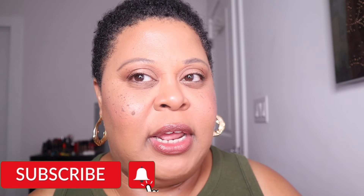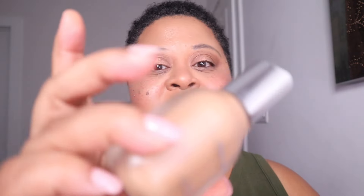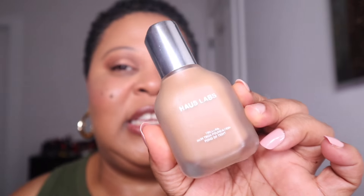Moving on to foundations — these aren't new to my collection but they've been holding me down. I might get a backup of the House Labs foundation because I can almost see through the bottle. It's a great medium-coverage, your-skin-but-better foundation that has won award after award. I also have the House Labs concealer, which I'll get to next — I have a brightening shade I've really been enjoying.